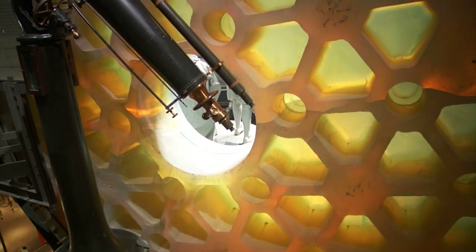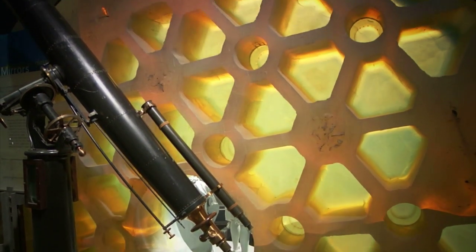And if there's a story that is emblematic of that quest, it's the story of the 200-inch disk.